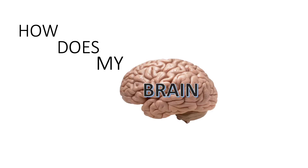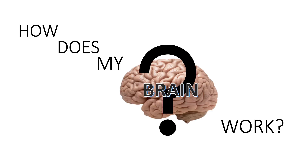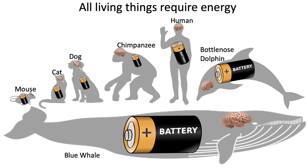Have you ever wondered how does my brain work? Well, me too. First thing — we all know that living things require energy. Whether that's a mouse, dog, or a big blue whale, all living things need a lot of energy to survive.